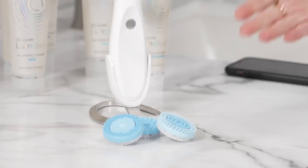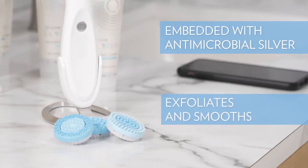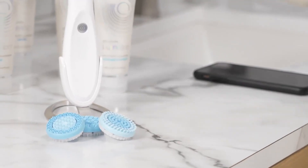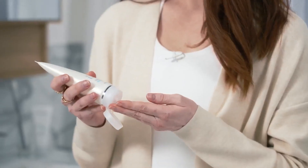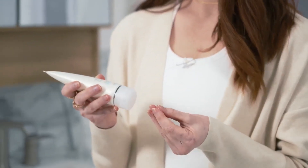Each skin-loving silicone head is embedded with antimicrobial silver and exfoliates and smooths the skin without upsetting your skin's microbiome. Now, that's quite impressive on its own, but when you add the treatment cleansers, we really begin to set ourselves apart. These products aren't simply cleansers. The formulas create an optimal balance between glide and grip that ensures the correct contact and movement to treat and cleanse the skin effectively.